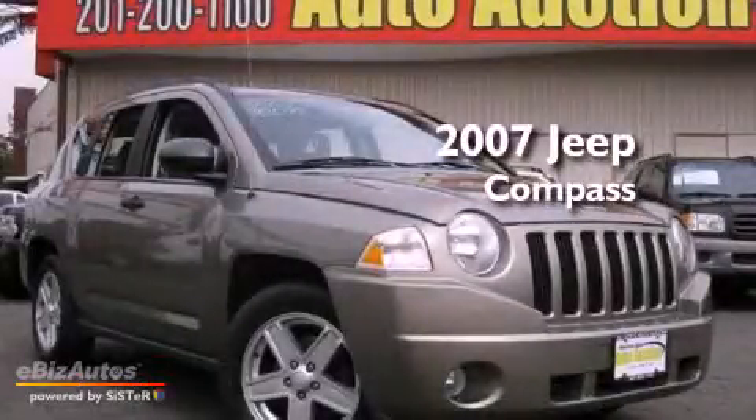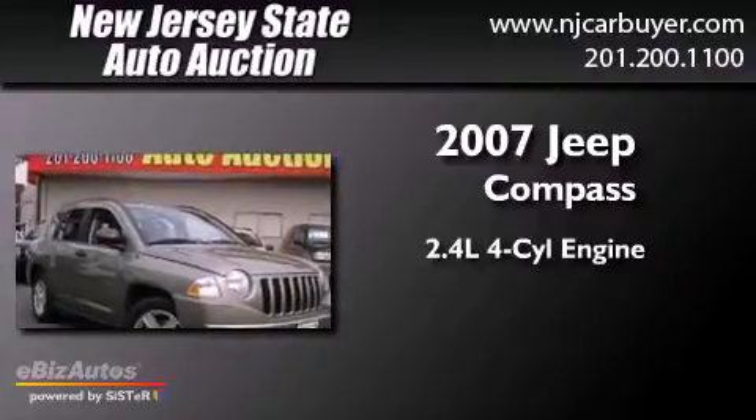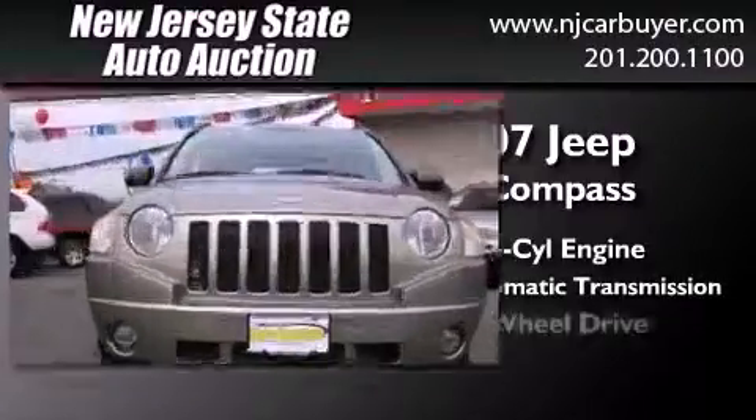This is a 2007 Jeep Compass. It features a 2.4-liter four-cylinder engine, a five-speed automatic transmission, and four-wheel drive.